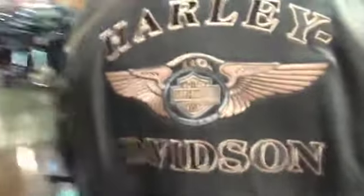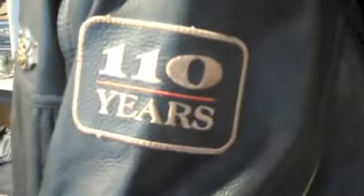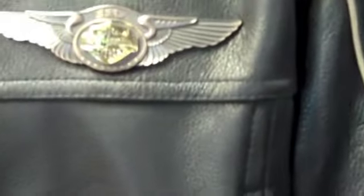Special 110th Anniversary details include custom hardware, embroidered leather patches on sleeves, and an eye-catching 110th Anniversary unique sculpted metal badge on the left shoulder. Hurry in now, as quantities are limited.